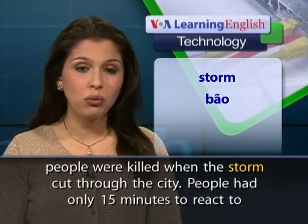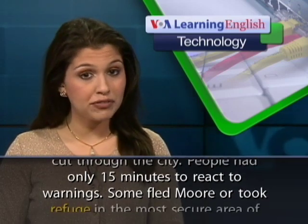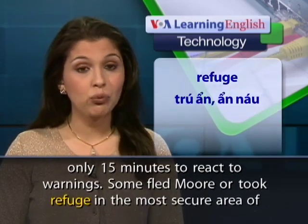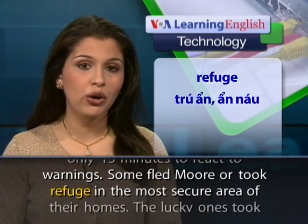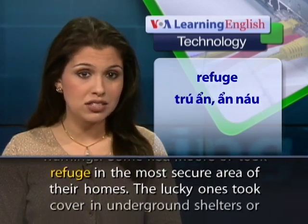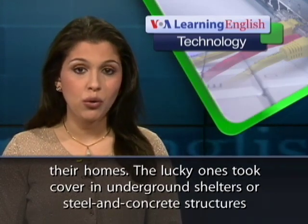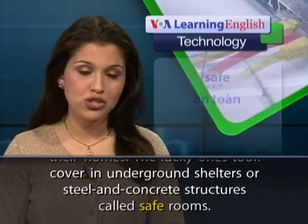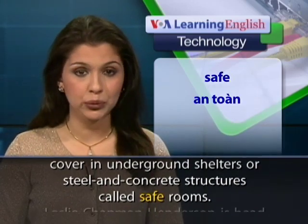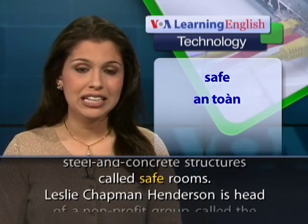People had only 15 minutes to react to warnings. Some fled or took refuge in the most secure area of their homes. The lucky ones took cover in underground shelters or steel and concrete structures called safe rooms.